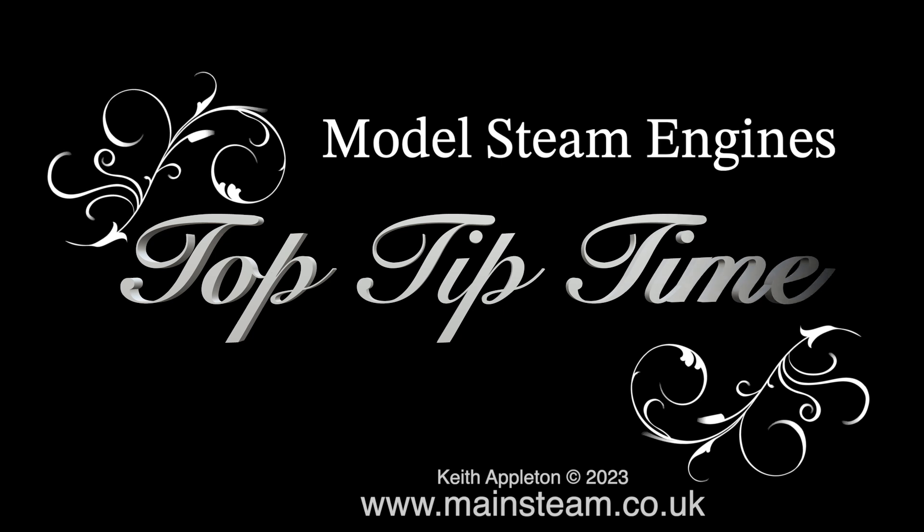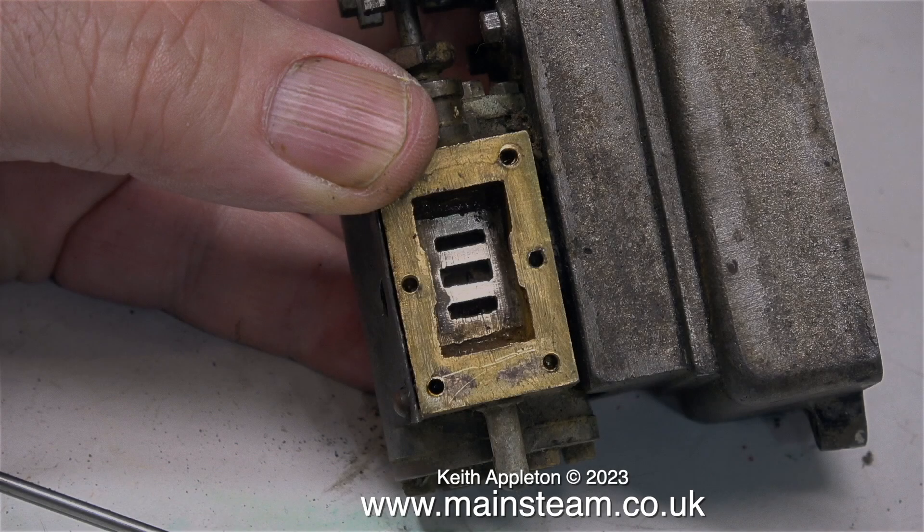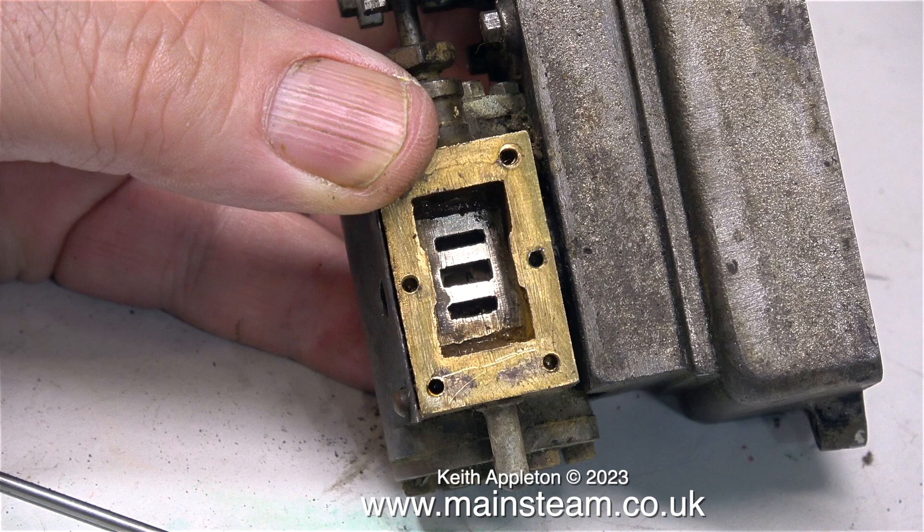Model steam engines at Top Tip Time, this one's part 18. Often when life admin gets in the way I'm forced to make a video using compilation clips.